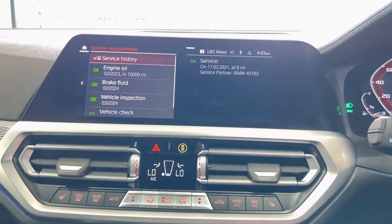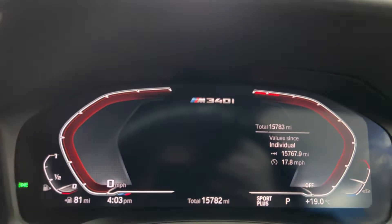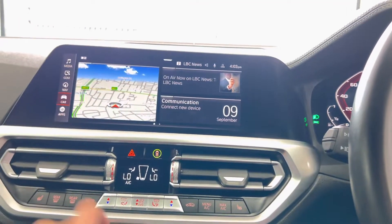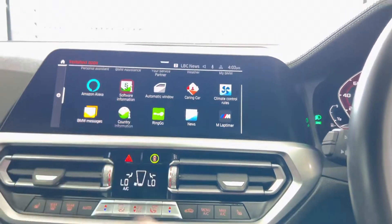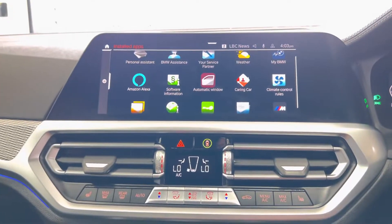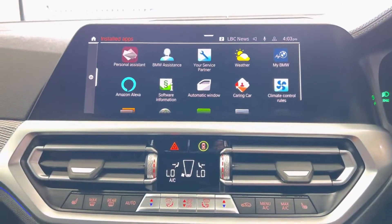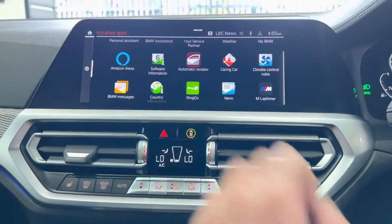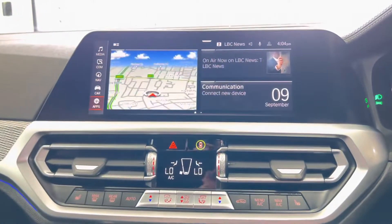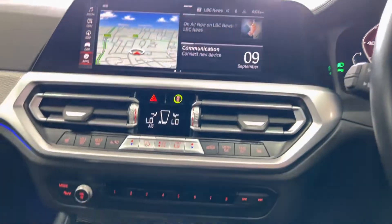Checking the service status — the car is not due a service for 10,000 miles and there is a pre-delivery inspection service on record. Current mileage is just over 15,000 miles, so another lovely low-mileage car ready to go. In the applications section you've got Alexa voice control and M lap timer, which is very relevant on a car like this. This is the sort of car you could comfortably drive to a track day, drive along in comfort with good fuel economy, have an absolute ball on track, and check your lap times on board.